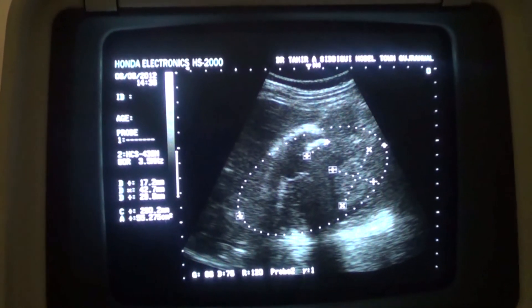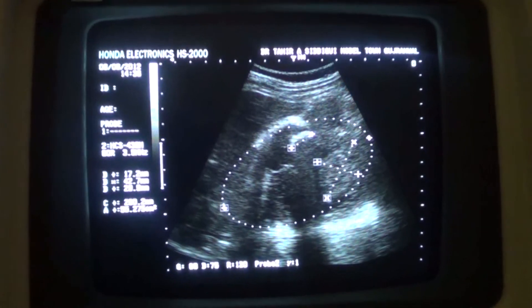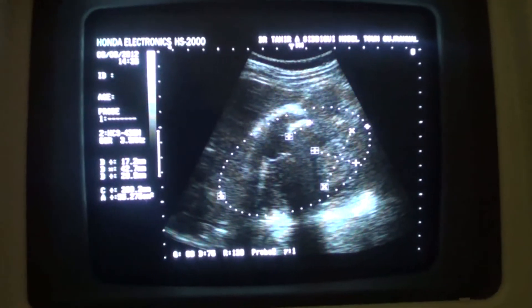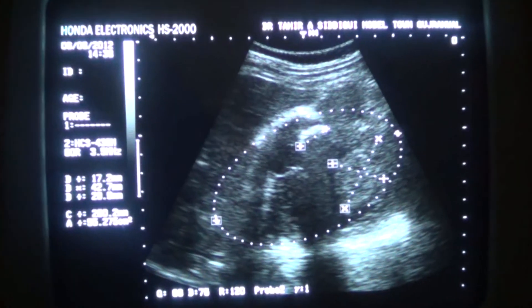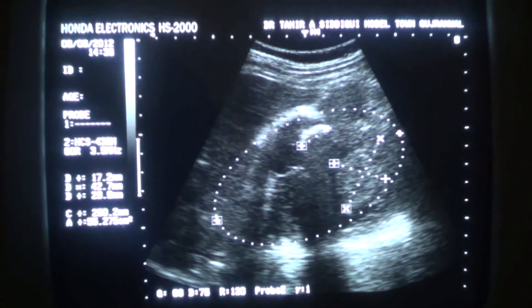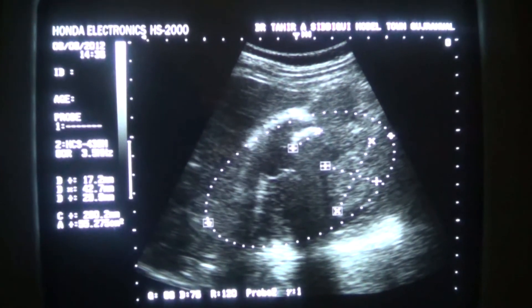So this is a picture of a complicated, complex cystic and solid area in the right lumbar region, where the right kidney could have been — this is the location of the right kidney.